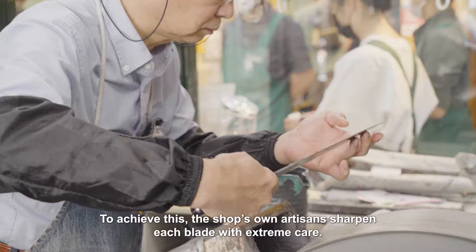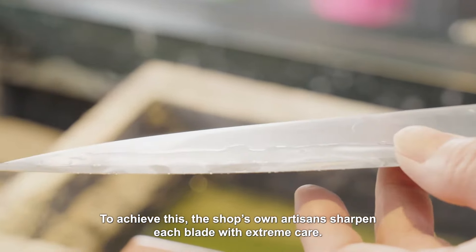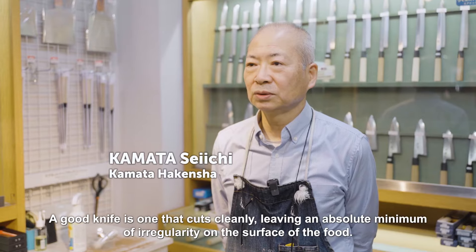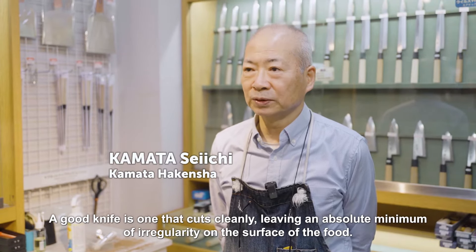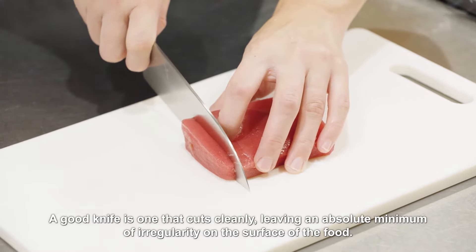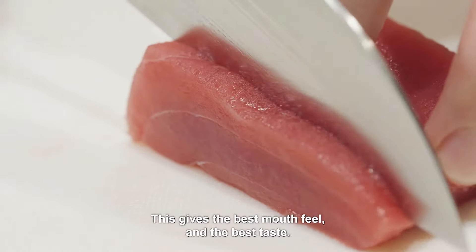To achieve this, the shop's own artisans sharpen each blade with extreme care. A good knife is one that cuts cleanly, leaving an absolute minimum of irregularity on the surface of the food. This gives the best mouthfeel and the best taste.